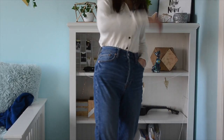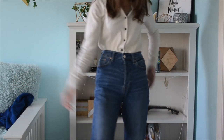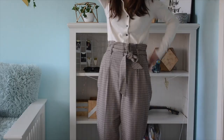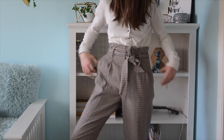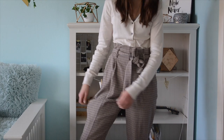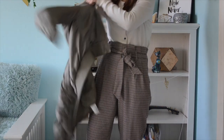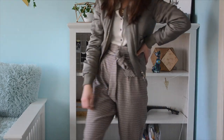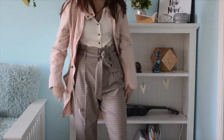The first outfit I'm going to be showing you guys is this white knit button-down sweater. I paired it up with these mom jeans, but I can also wear these plaid pants — I really, really like these pants. To go with the knit sweater, you can also wear this green bomber jacket, or this other long jacket. I really like this sweater. It covers your braids completely.